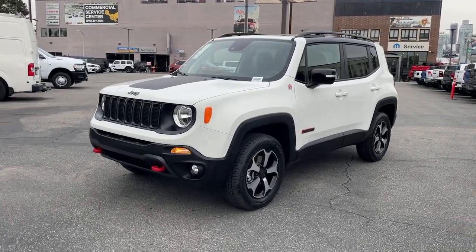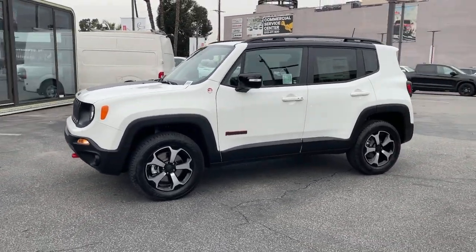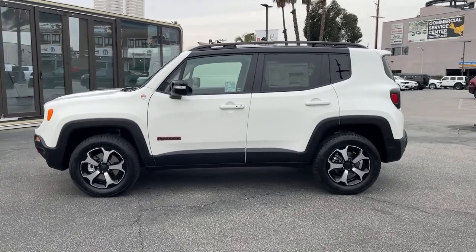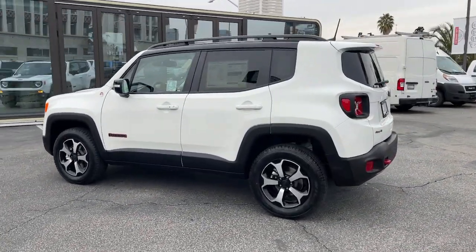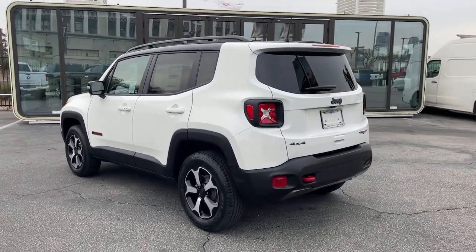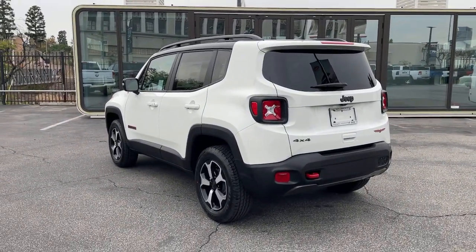Here is a wonderful 2022 Jeep Renegade. The Renegade delivers smart technology, bold looks, can-do SUV capability, advanced safety features, convenient design, and plenty of creature comforts.